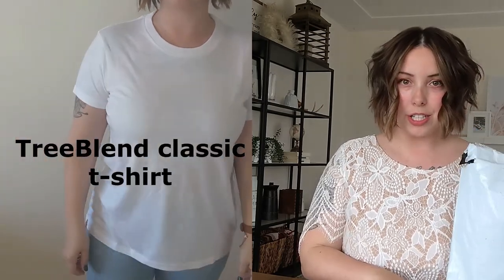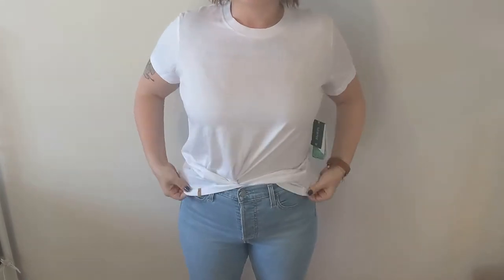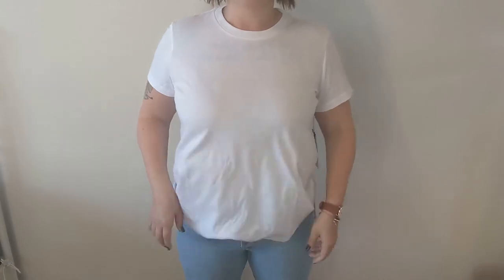Next up, we have Tentree. This is the Tree Blend Classic t-shirt in size Extra Large. It was $40 plus $10.75 shipping for a grand total of $57.35 tax included, Canadian. This is described as a lightweight, relaxed fit, crew neck t-shirt. It is 45% recycled polyester, 25% organic cotton, and 30% Tencel. If you're wondering what Tencel is, go to their website — they have a short 45-second video about all of the materials they use, and it's really neat.